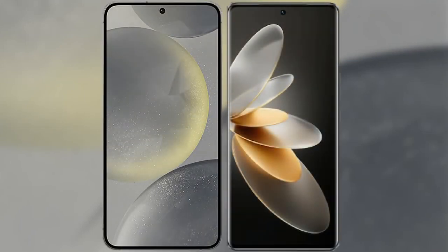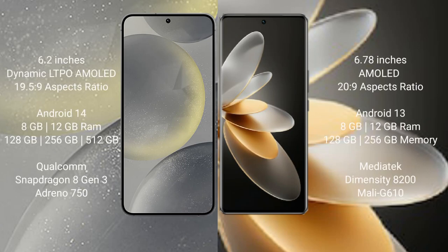I will compare the new Samsung Galaxy S24 with Vivo V27 Pro. Samsung Galaxy S24 comes with a 6.2-inch Dynamic LTPO AMOLED display and aspect ratio 19.5:9. Vivo V27 Pro comes with a 6.78-inch AMOLED display and aspect ratio 20:9.